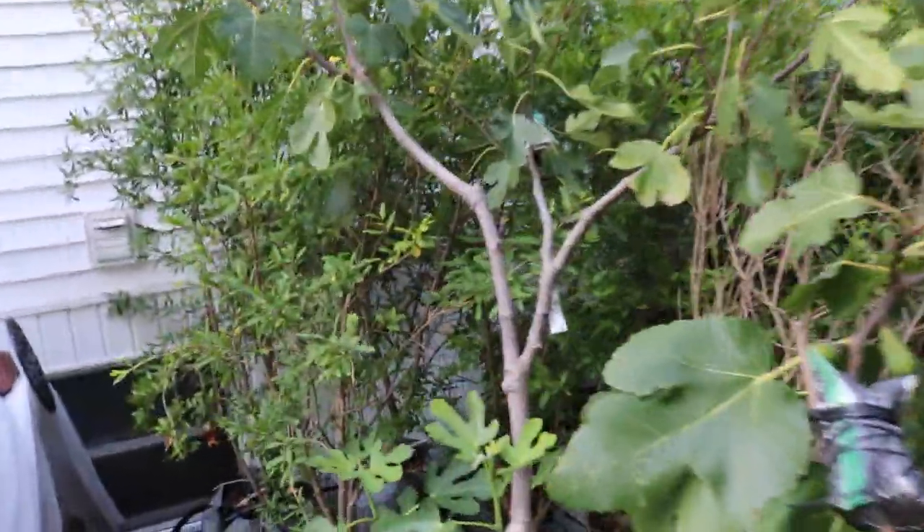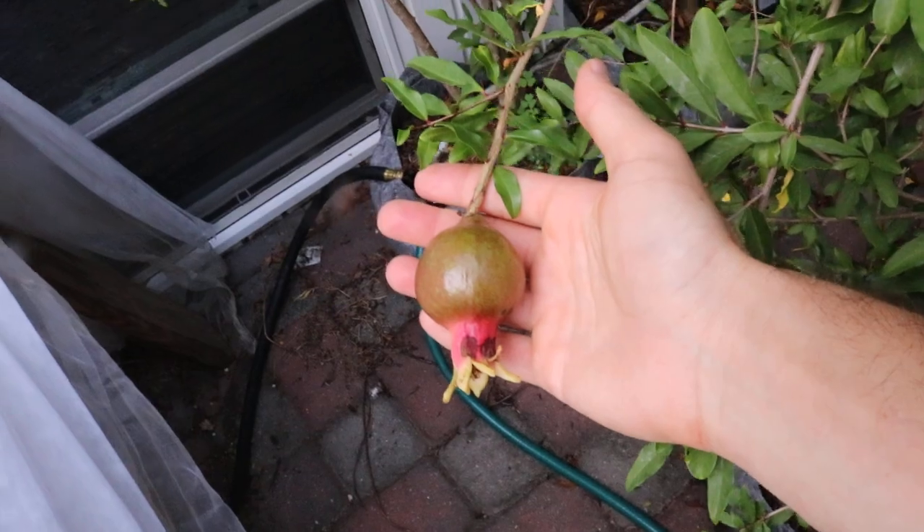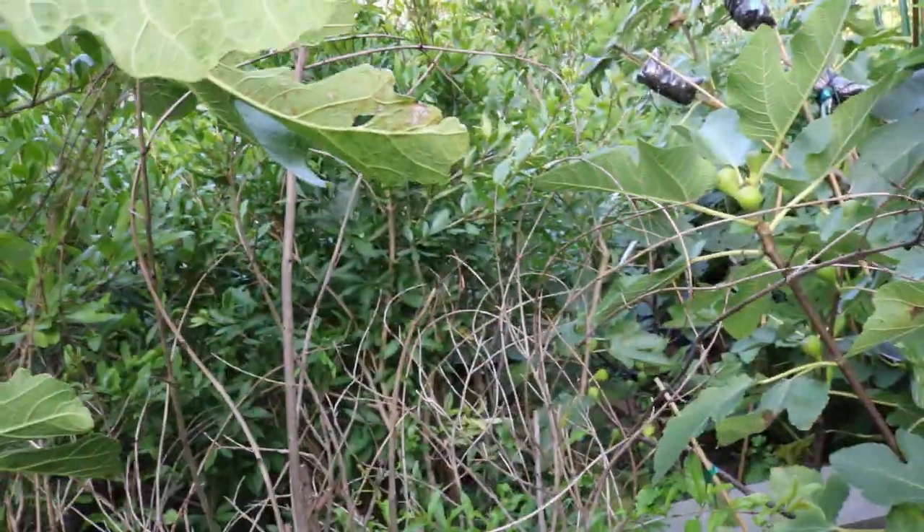I want to show you guys some fall fruits that should potentially ripen at the end of the season or sometime in the fall. We have some persimmons that have set — there were a lot of flowers on these trees not that long ago, and if I go on the other side you'll see more of the fruits that have set.